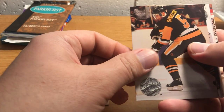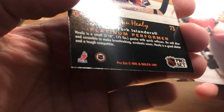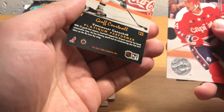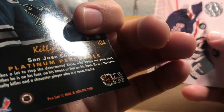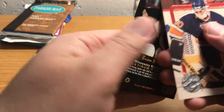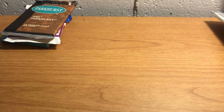Ulf Samuelsson. Glenn Healy. Rod Brindamore. Jeff Cornell. Kevin Hatcher. Kelly Kissio. Looks like a Rangers team card. Mike Gardner. Brian Bellows. Vincent Rando. Alright, so nobody I really recognize from that.